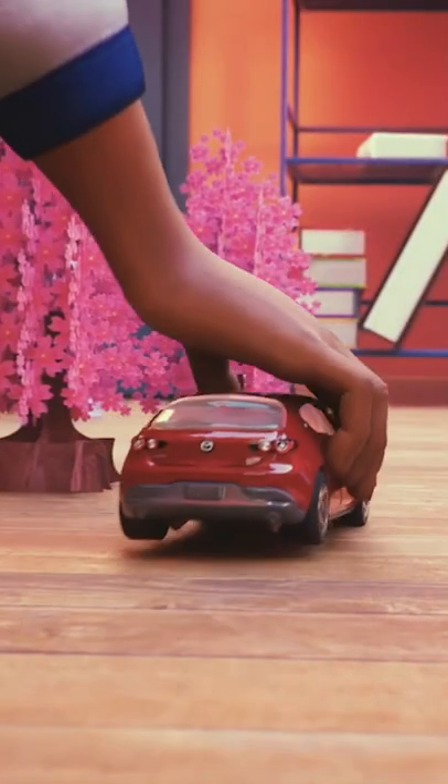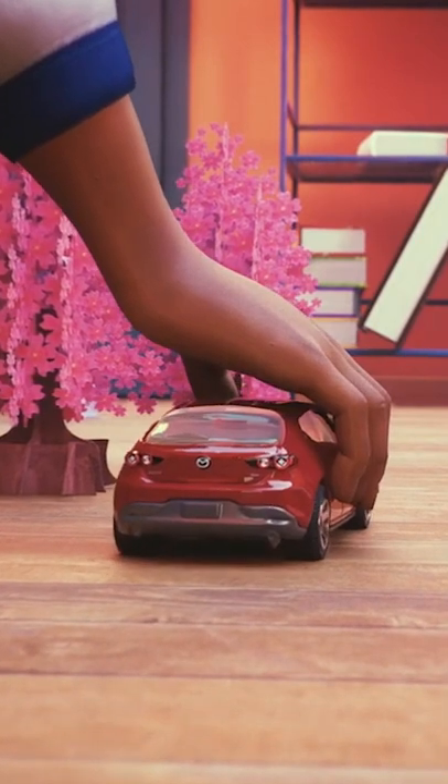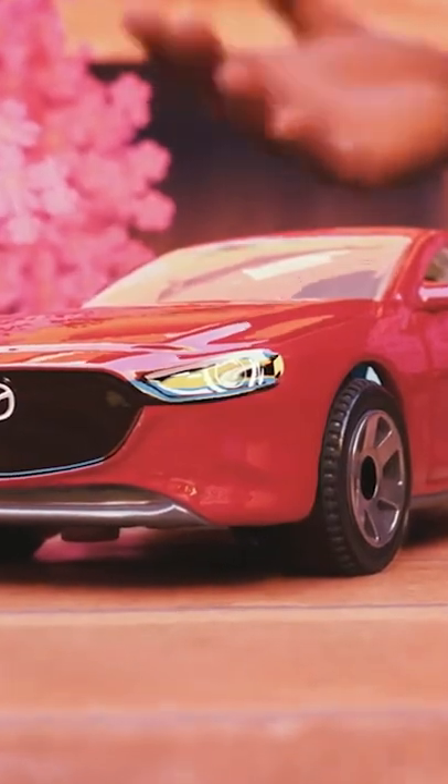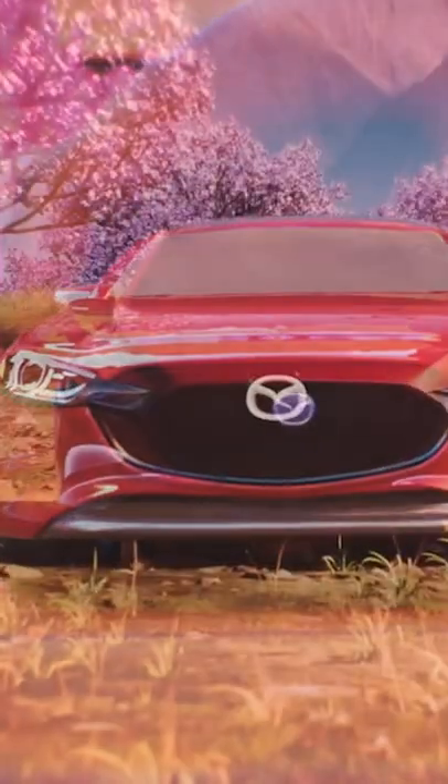The clue said 'oldest sakura.' In Japanese, cherry blossoms are called sakura. This is so amazing! But how can I find the oldest sakura? There were so many trees!